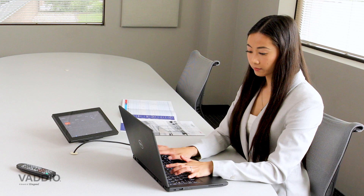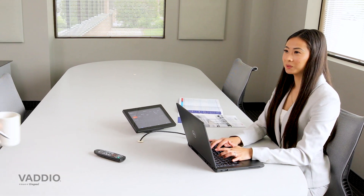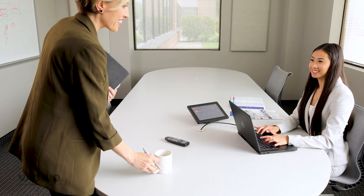In video conferencing, you set it up in the conference room and the IntelliShot will automatically frame the people in the room, no matter how big the room is. As people enter and exit, it will always keep participants in the meeting perfectly in frame.